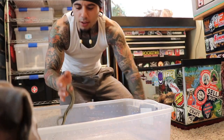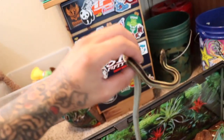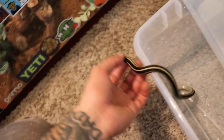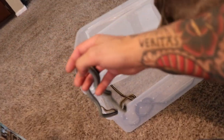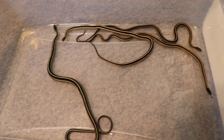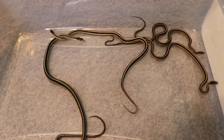So instead of just talking to the camera, let's go ahead and pull some of these guys out. We got to clean the whole tank. There's garter one, garter number two, garter number three, garter number four — that's the biggest one. So we got four Northern garter snakes — these are common garter snakes.